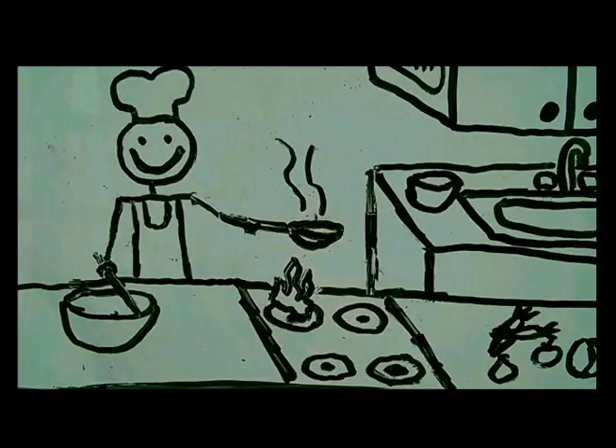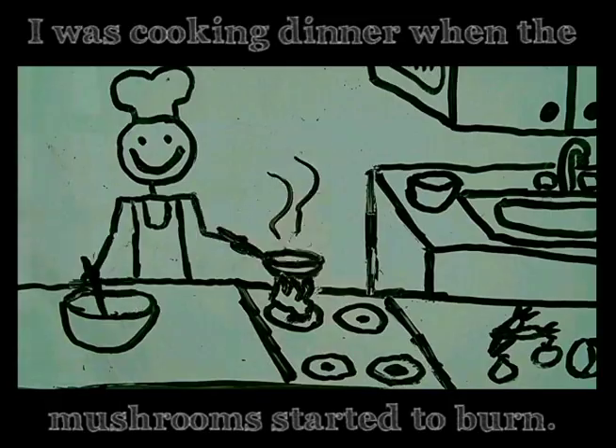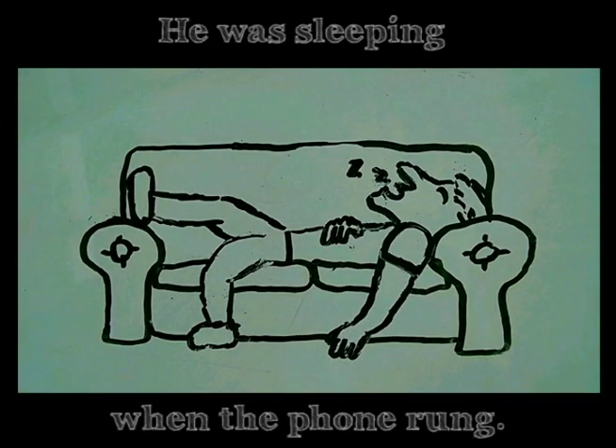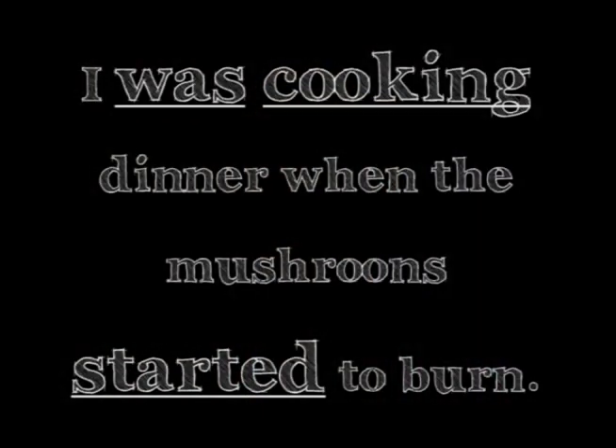Often we use the past continuous when one action interrupts another action — something is happening and then suddenly something else happens. For example, I was cooking dinner when the mushrooms started to burn, or he was sleeping when the phone rang. Notice that the first action is in the past continuous and the second action is in the simple past. I was cooking dinner when the mushrooms started to burn.